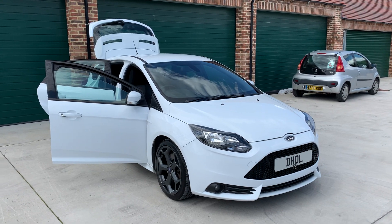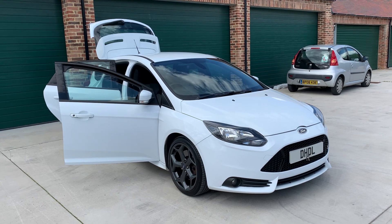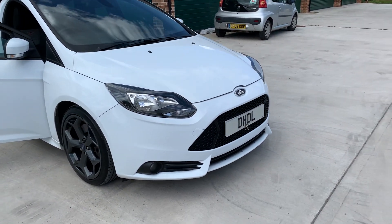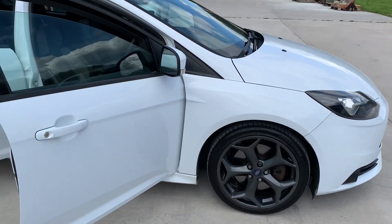Welcome to HDL Automotive. We've just brought into stock this lovely Ford Focus ST2 2012 model in a lovely white with contrasting anthracite alloy wheels, all in lovely condition.